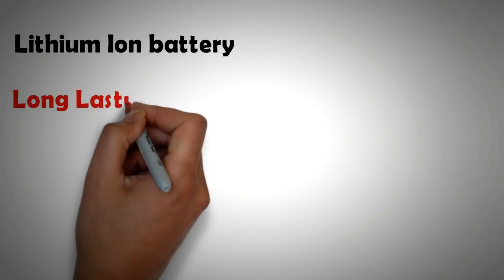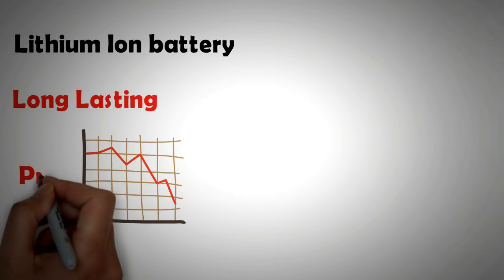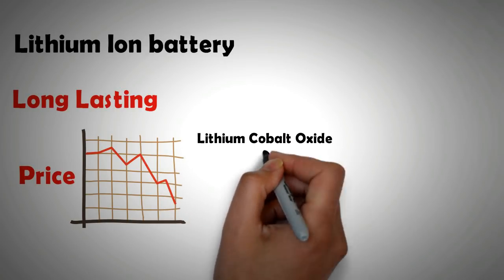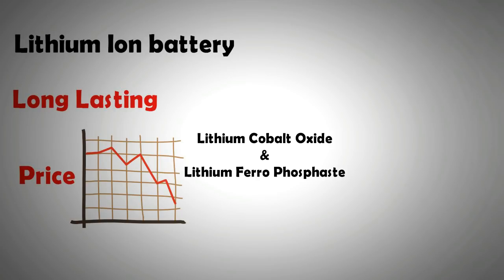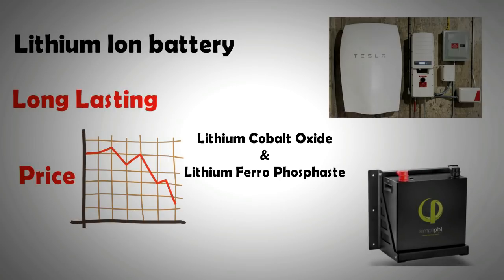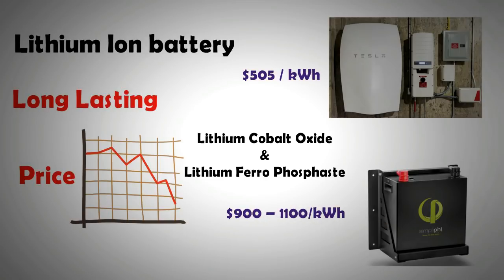Next up we have lithium-ion batteries. They are long-lasting, robust, and durable, and much lighter and smaller than lead-acid batteries of equivalent capacity. The prices for lithium-ion batteries are dropping by almost 8% per year. The two main types used in solar energy systems are lithium ferrophosphate and lithium cobalt oxide. The cheapest lithium-ion option is the Tesla Powerwall at $505 per kilowatt hour, while other lithium batteries such as Simplify batteries range between $900 to $1,100 per kilowatt hour. There are many Chinese brands that provide lithium batteries at considerably lower prices, though they are not well-known brands in the western world.